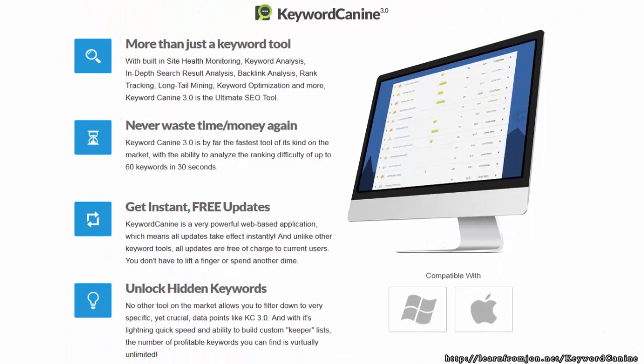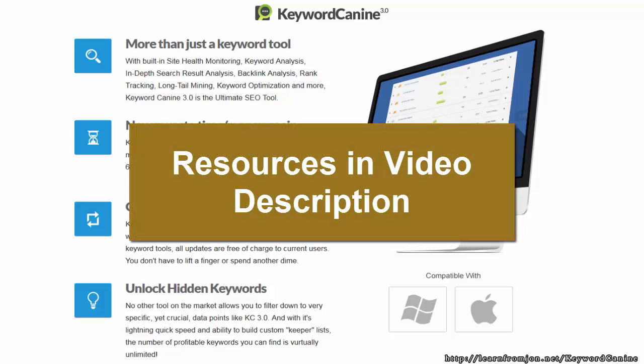Throughout this course, I highlight the use of Keyword Canine as the perfect tool to help you achieve your Google ranking success. Keyword Canine does it all for you — site health monitoring, keyword analysis, backlink analysis, rank tracking, long tail mining, keyword optimization, and more. You'll save hours out of your day every time you use it. This tool is seriously worth its weight in gold; there's nothing else like it on the market, especially for the price. So start your SEO efforts off on the right foot and get access to Keyword Canine at KeywordCanine.com.